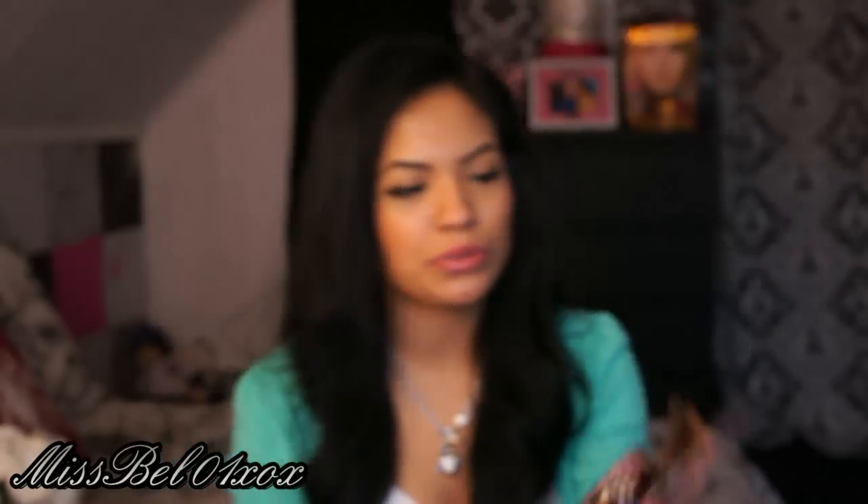Oh, I also picked this up — isn't this really cute? It's a tape measure. I've noticed ever since I moved into my own place I need to measure a lot of things, like where furniture goes or if I want to know how much space I have.